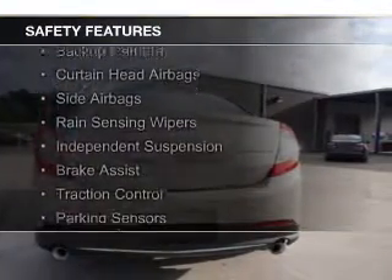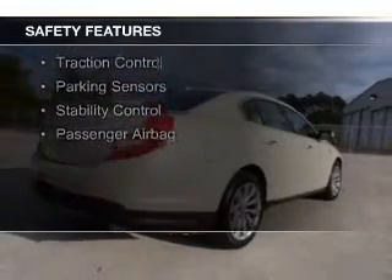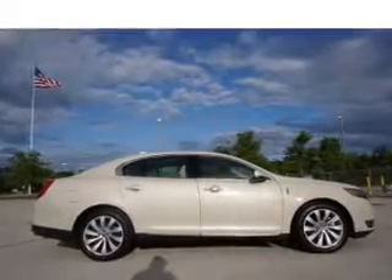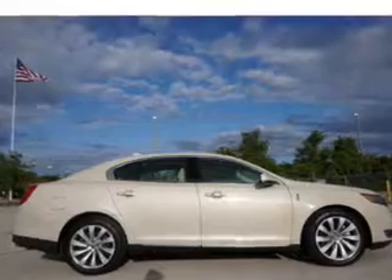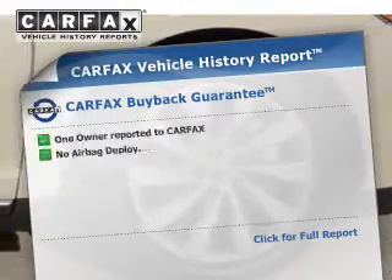Safety was made a priority with these features: a backup camera, curtain head airbags, side airbags, rain-sensing wipers, independent suspension, brake assist, traction control, parking sensors, stability control, and a passenger airbag.